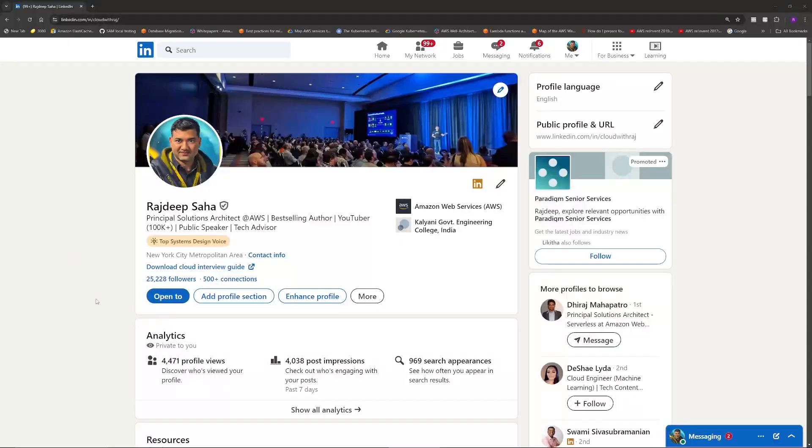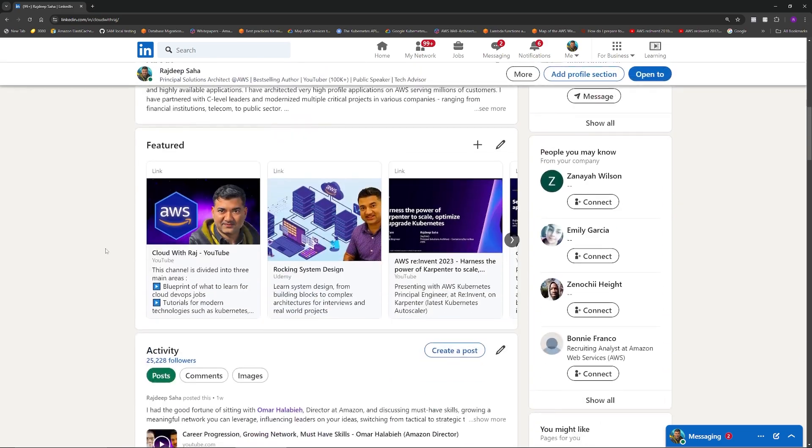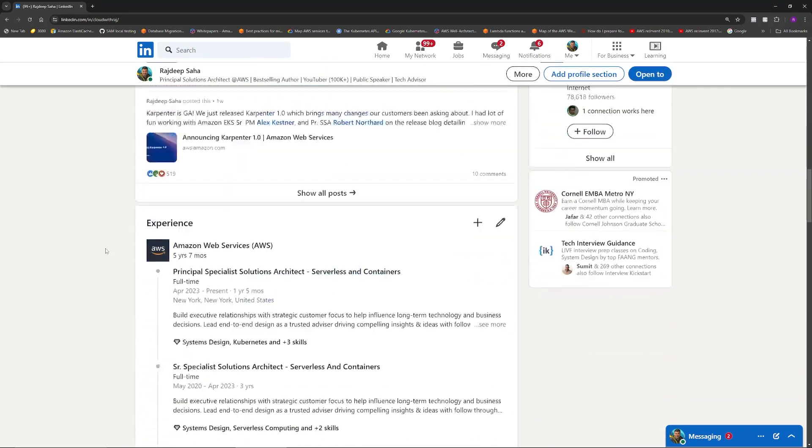A lot of you want to get a job at AWS as a solutions architect. In today's video I'm going to go over how to select the roles to apply, how the interview rounds look like, along with tips and tricks. I have been a cloud solutions architect for over nine years, and out of those nine years, the last six years I have been a solutions architect working at AWS. In addition, I have mentored many to get high paying solutions architect jobs including at AWS. So whatever I'm talking about is from actual experience and not just some googled mumbo jumbo.